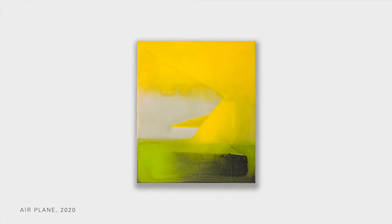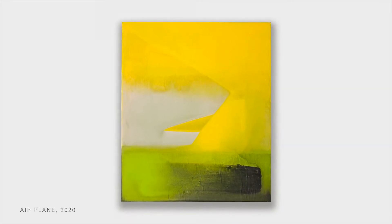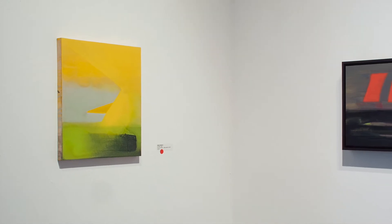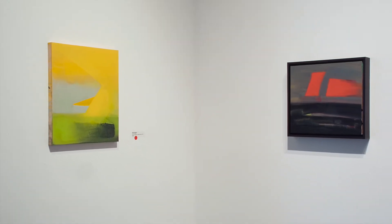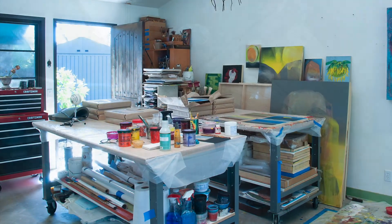I thought you picked up on the notion of time, because that's something I think about all the time — though sometimes it's hard for me to articulate it. Like, the idea that some pieces take two or three layers to paint, or to unpaint, and then others take months or even years.